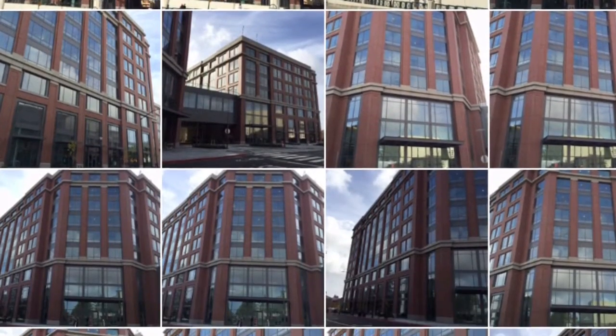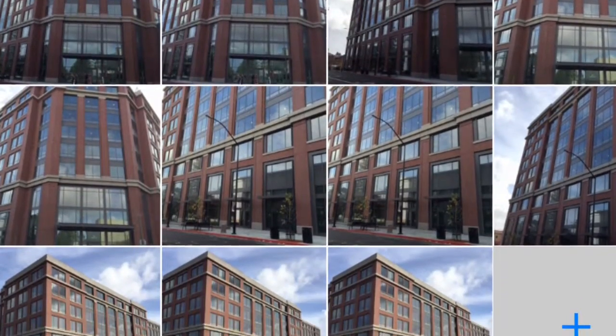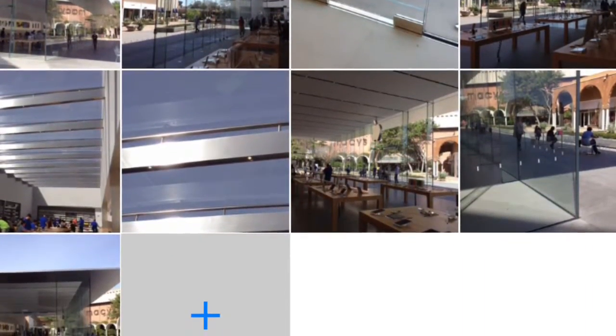Hi, this is George Chrisman. The other day we had a developer call asking what options were for front entry doors, and they had a reference to the Apple stores and what Apple was doing at their retail locations.